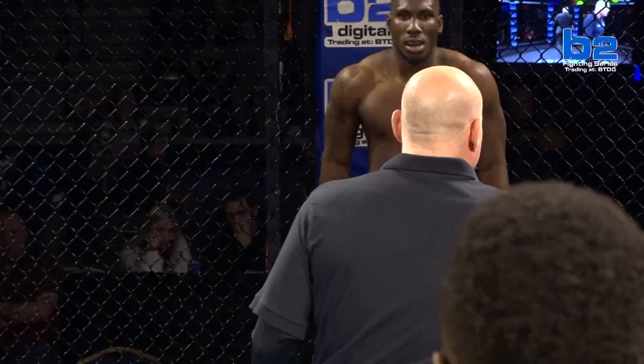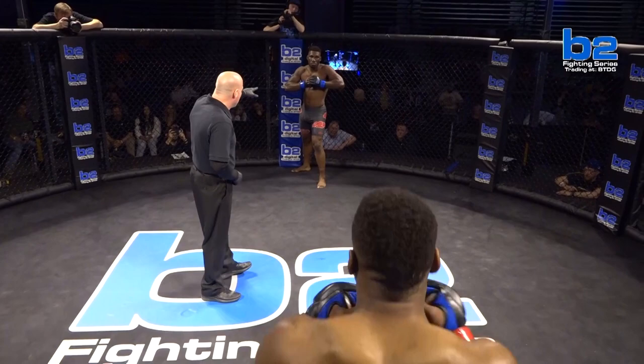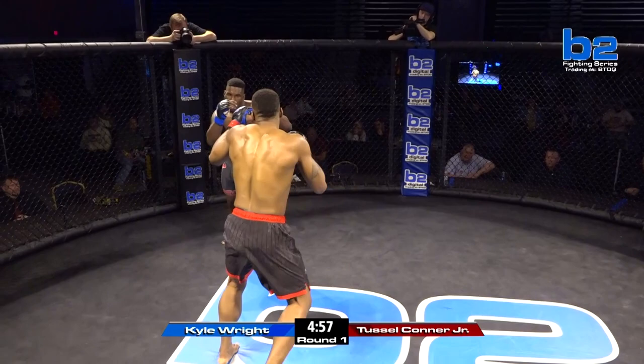If you want to touch your gloves, step back and get you guys started. Kyle Wright kind of getting underneath the look in the eyes of Tussle Conner Jr. The action takes place. Both guys are in black and red, but Kyle Wright's in the black and red tights, whereas Tussle Conner Jr. is in the black and red shorts.